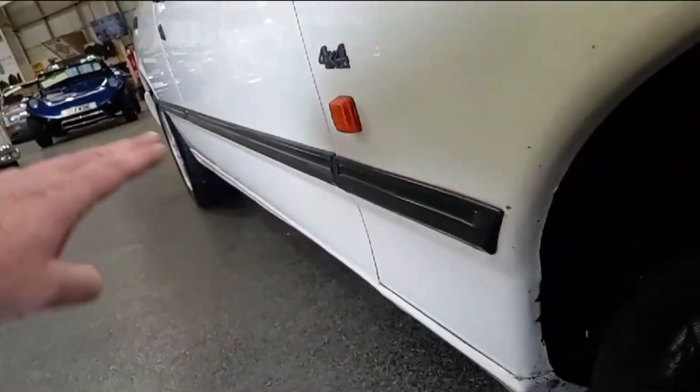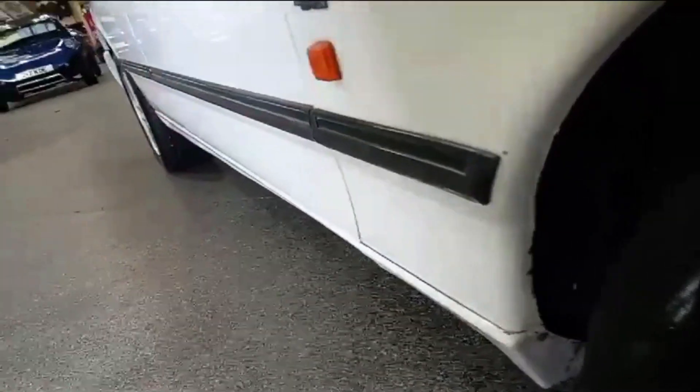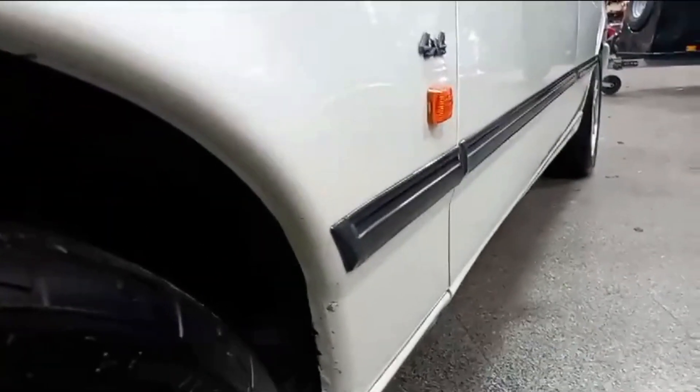The mouldings are nice and straight - not distorted as you see when they've been on and off. They're nice and straight down that offside. Same down the near side, mouldings are straight. In fact, while we're here let's have a quick look underneath there.